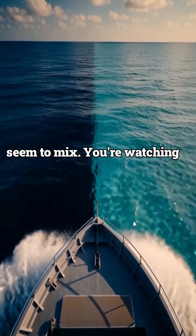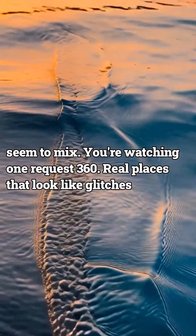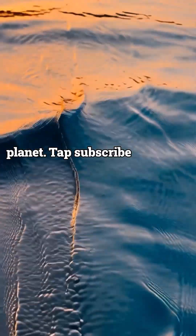You're watching Wonderquest 360 — real places that look like glitches in the planet. Tap subscribe for more.